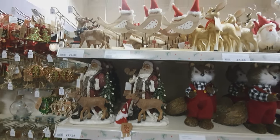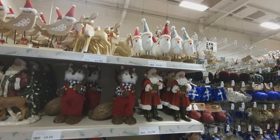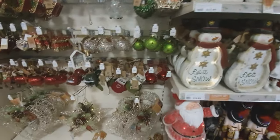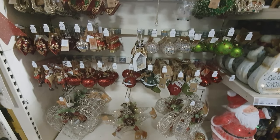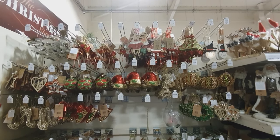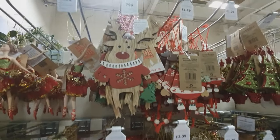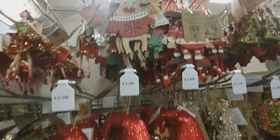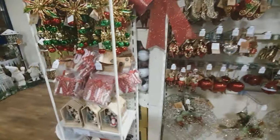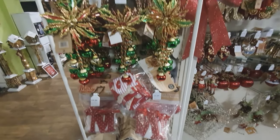Beautiful lanterns, nutcrackers, Father Christmases - The Range is awesome, absolutely awesome. But I have to say the best one that shocked me this year for being absolutely superb was Home Bargains - that was my favorite place. I've got a couple of vlogs on Home Bargains; I'll leave the link in the description. At 79p, that fabulous reindeer is really cool stuff.